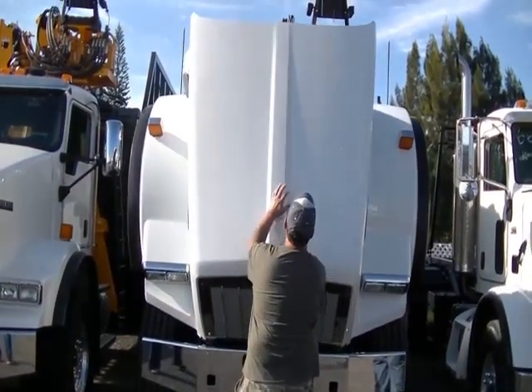We're here in lovely Florida at Apex Equipment. We have a wonderful salesperson who sold us this beautiful 2016 T-800 gravel truck.